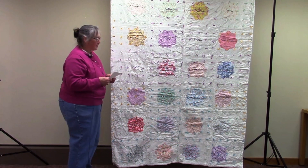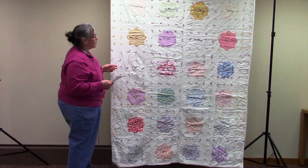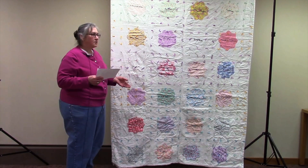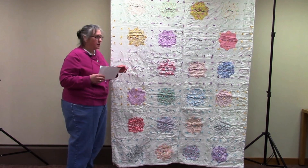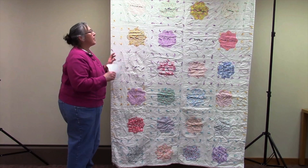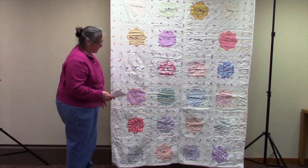I think this was made around 1932 because the names in there are my grandmother and her four sisters and my great grandmother Wilkinson and her mother. It's around Ray Hollow Road, Arena, Iowa County, Wisconsin. So we think it was like a bee or a family get together.